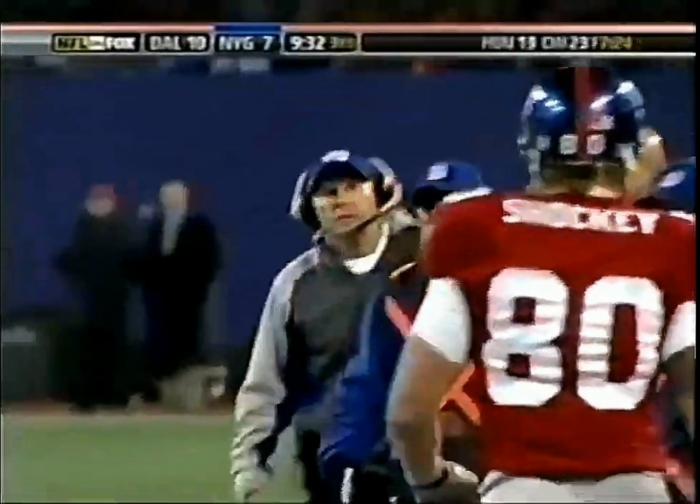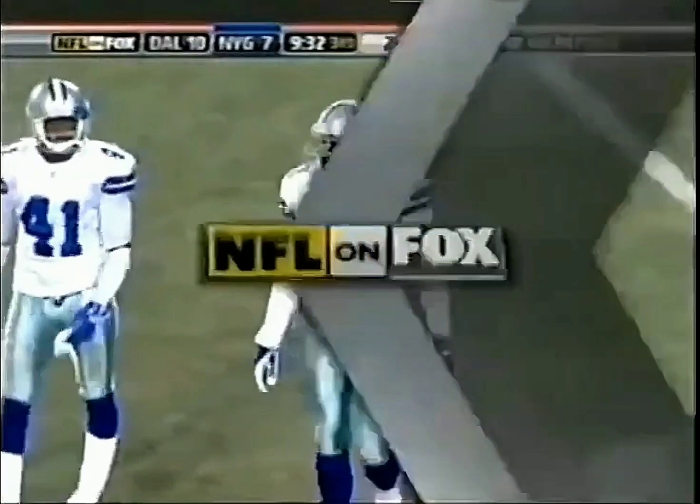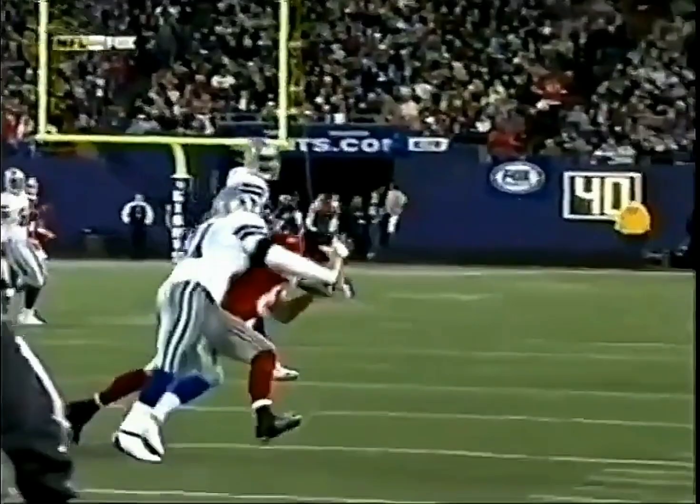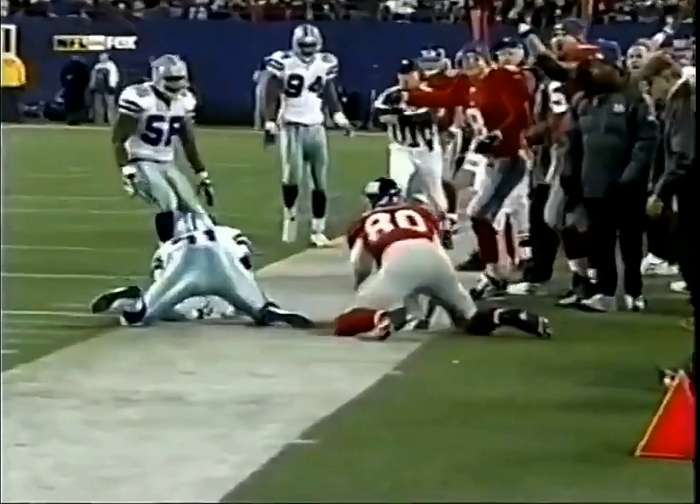And you're going to see it for yourself — Jeremy Shockey running a corner route, and in comes Roy Williams with the contact made prior to the ball arriving. The crowd sees the replay, they don't like it. It was awfully close either way. Shockey wanted the flag, didn't get it.